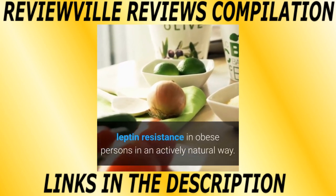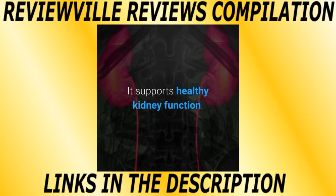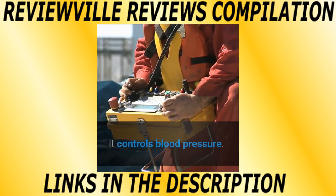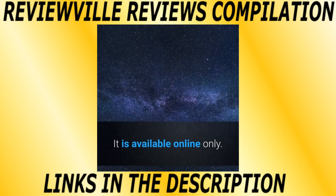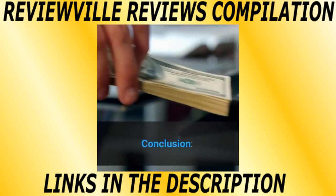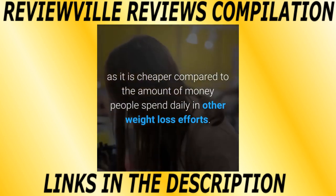Pros: it helps reduce excess fat around your body, supports heart health, supports healthy kidney function, heals the liver, increases sex drive, raises energy levels, controls blood pressure, and has no side effects unless you are allergic to a particular ingredient. Cons: it is available online only, and not everyone can achieve the same results as others since every body system has different physiological functions. Conclusion: Leptitox is an efficient, all-natural and safe way to lose weight. It is also cost-effective, as it is cheaper compared to the amount of money people spend daily on other weight loss efforts.